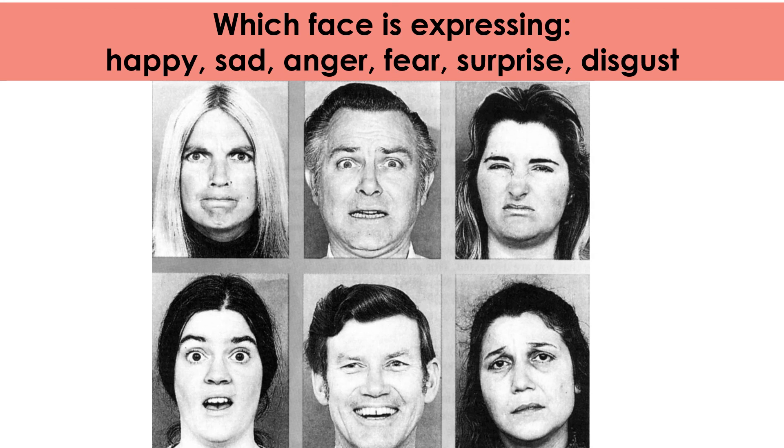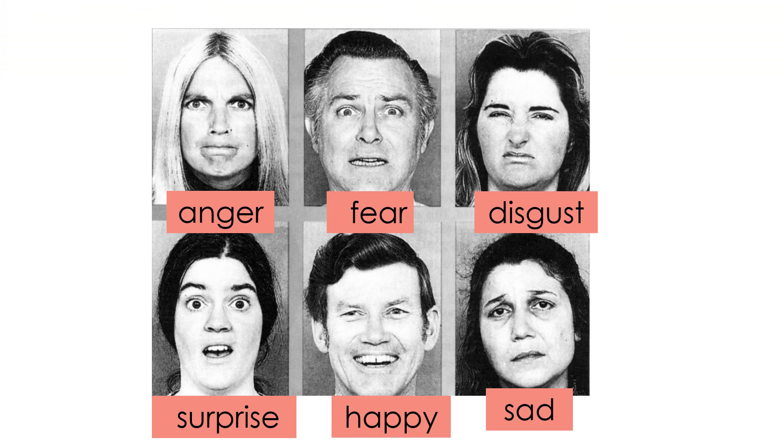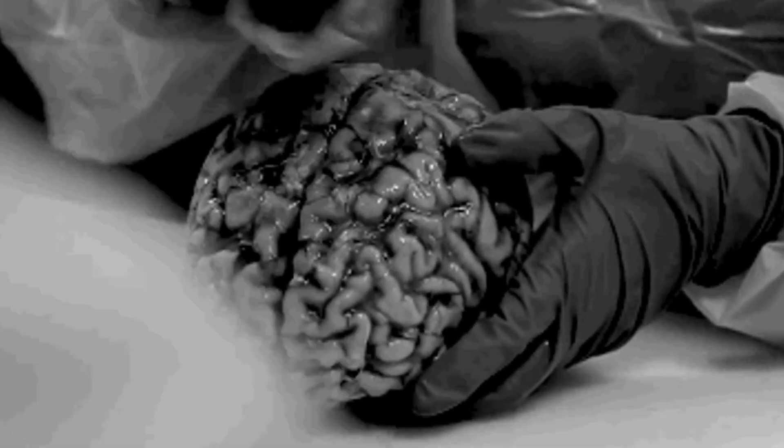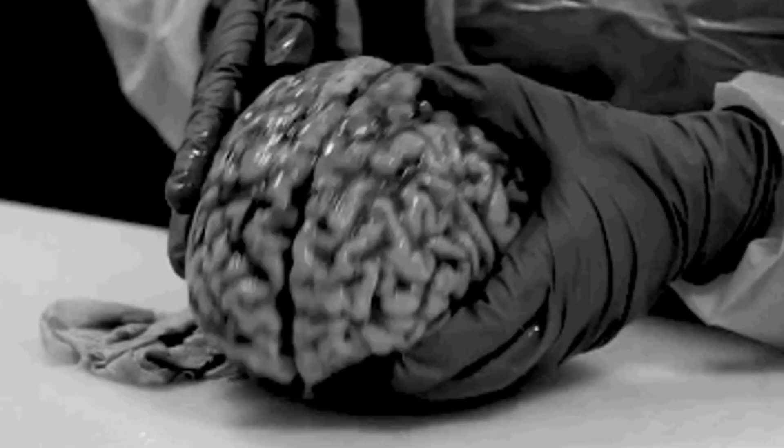Look at these faces and figure out which one is happy, which is sad, which is angry, which shows fear, which shows surprise, and which shows disgust. Here are the answers — did you get them all right? Is your amygdala working correctly?